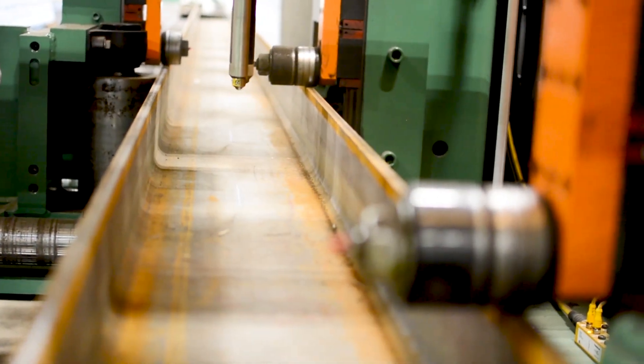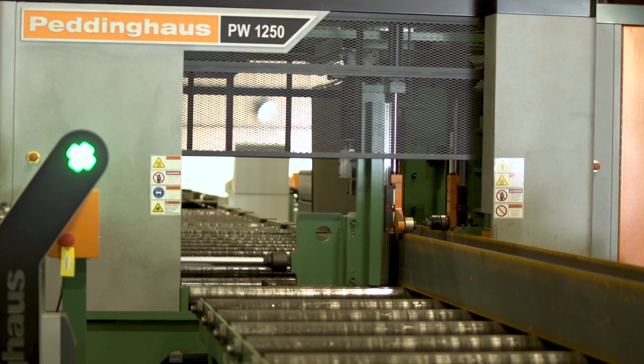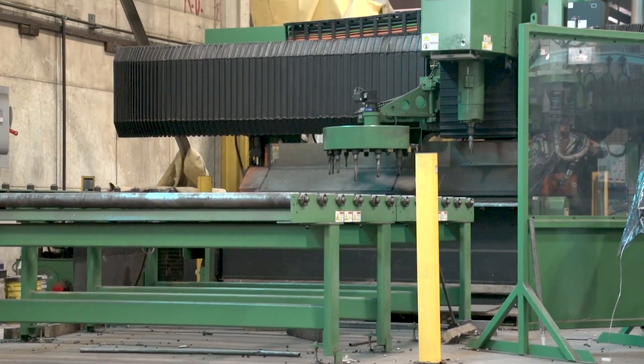As soon as we moved into this facility, we bought the PCD and added that to our operation, so we now had two drill lines, two saws. At the time, we also upgraded to the FPB-1800 plate processor, which we've since upgraded to the HSFDB-2500. We pretty much hit the ground running as soon as we moved into this facility, and I would say capacity tripled overnight.